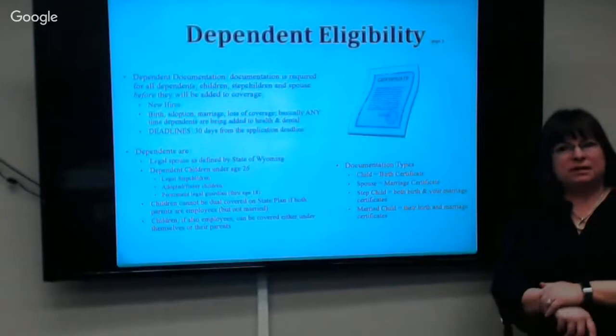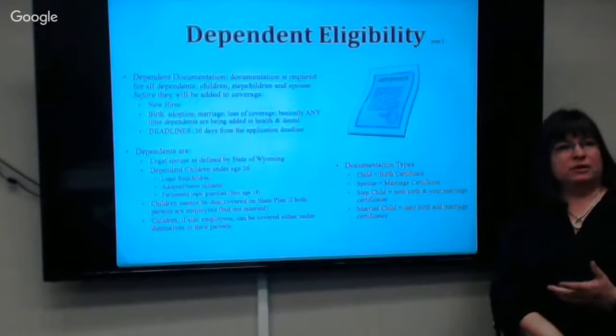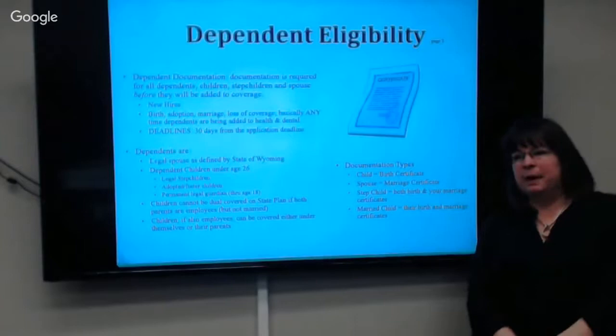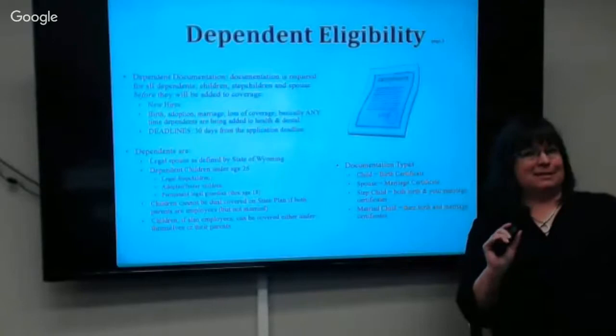Dependent eligibility verification is now an industry standard — we require verification that your dependents are really your dependents. If you've got children you're putting on your policy, we need a birth certificate. For a spouse, we need a marriage certificate to know that you're legally married.